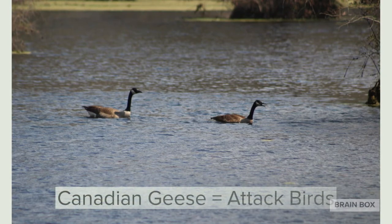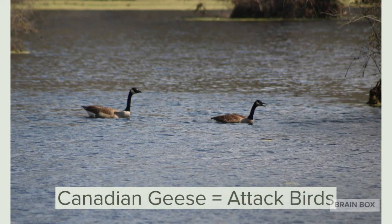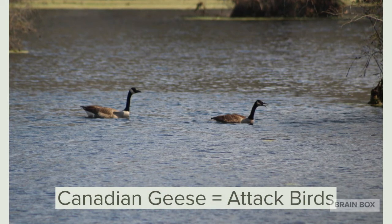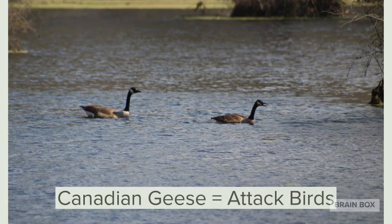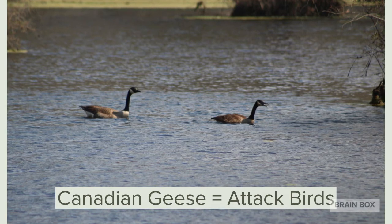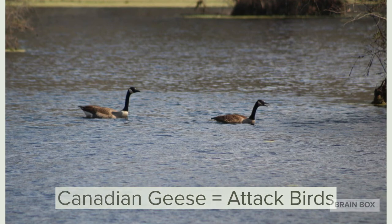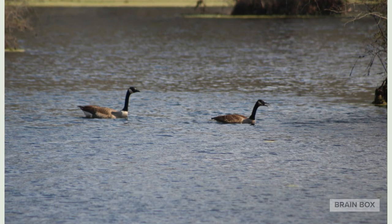Speaking of God's creatures, here are some more of our less friendly feathered friends — Canadian geese. While beautiful to look at, they're not the nicest of birds and they might attack you if you get too close.